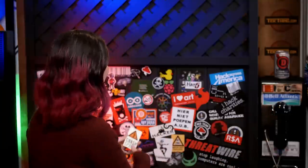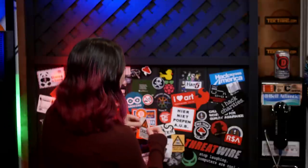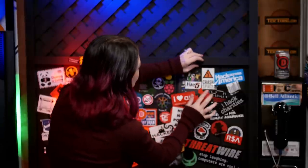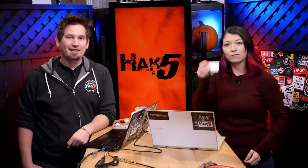We also have another sticker for our big sticker wall of doom — or wall of awesome. This one is from Crash Space. If you haven't heard of it, it's a hackerspace down in LA. We visited on Hack Across America. Can't wait to do that again. We love featuring you guys on the wall.